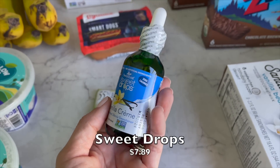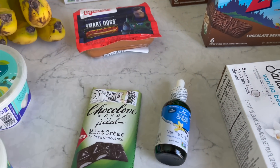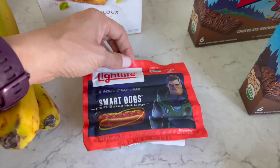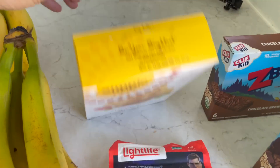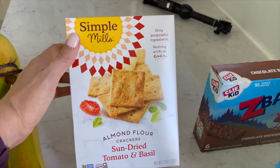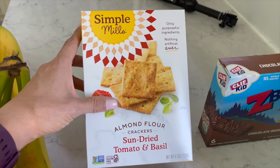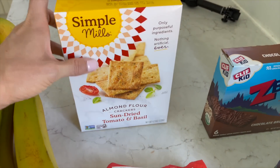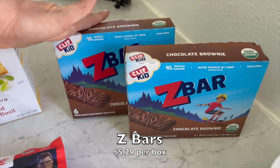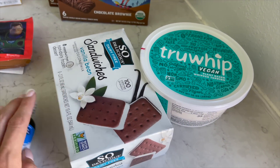They also had this on sale with a dollar off coupon — I think it was like seven or eight bucks, which isn't bad. I got the sweet drops that Nate likes to put in his coffee and thought we'd stock up on that. My kiddo loves the Light Life hot dogs — he saw those and wanted them, so done. I also got the Simple Mills sun-dried tomato and basil almond flour crackers — very similar to a wheat thin, really good dipped in hummus. And two boxes of the chocolate brownie Z-bars for his school lunch.